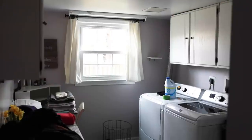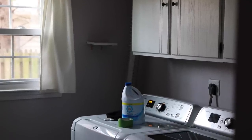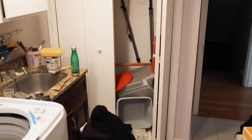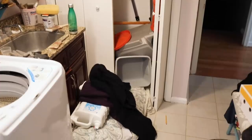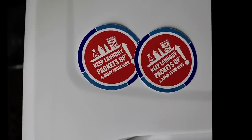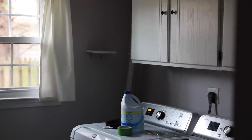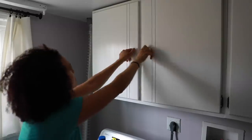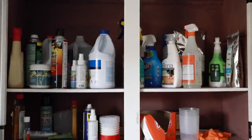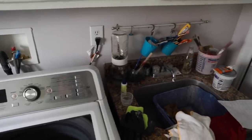This is what my laundry room looked like before I started this mini refresh makeover. There should not be bleach sitting out on my dryer or laundry detergent on the floor — not with kids, grandkids, or people with dementia in the house. I teamed up with the American Cleaning Institute, who are sponsoring this mini makeover, and we're raising awareness to keep packets up and away from kids while making the space pretty and safe.